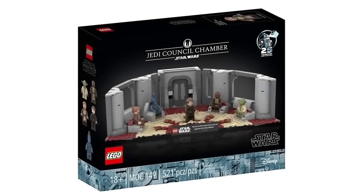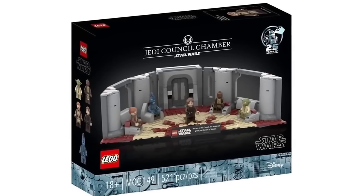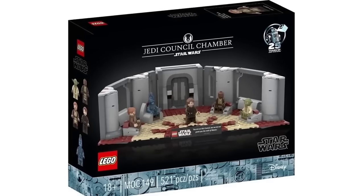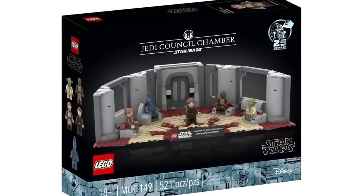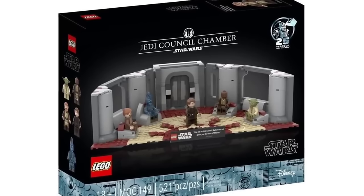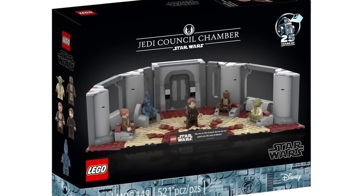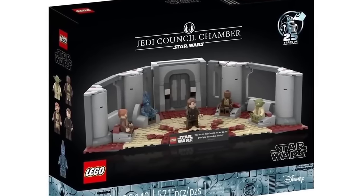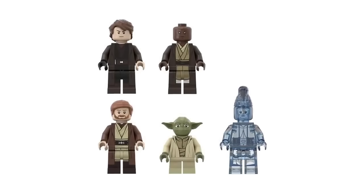And next up we have the Jedi Council Chamber. This is an amazing set with 521 parts and a very nice chamber build. It's hard to tell if it's an 18 Plus set from the black box art, since it has so many cool figures — and 18 Plus sets usually don't have a lot of minifigures. Nonetheless, the figures look pretty perfect.